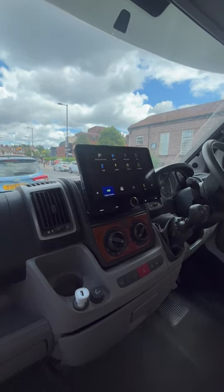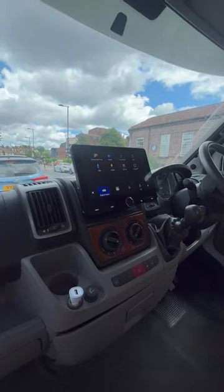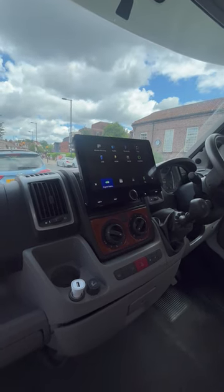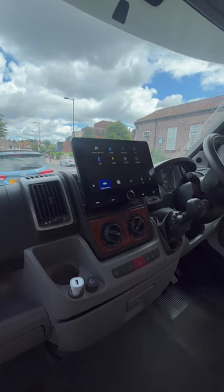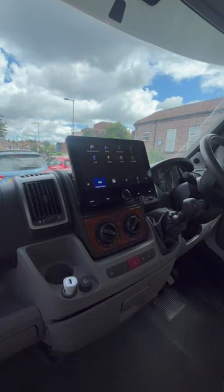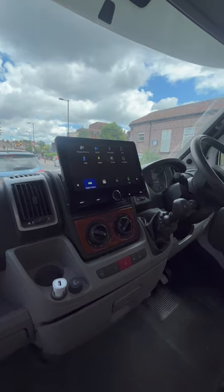wireless Android Auto, Bluetooth music streaming, DAB, normal FM, and Android mirroring. So if you've got this vehicle, this would be a great solution for a nice big screen — really perfect for those motorhome experiences. Thanks for watching!